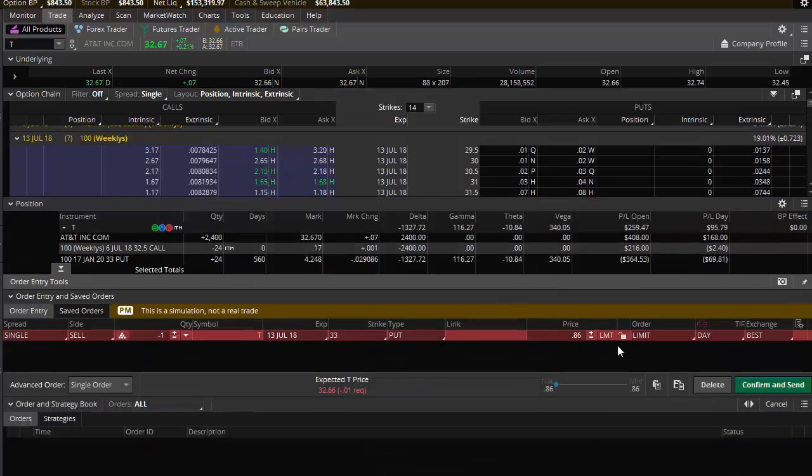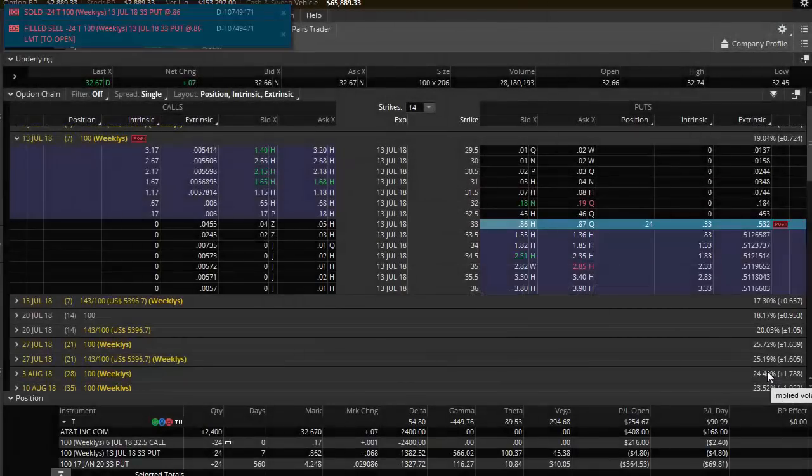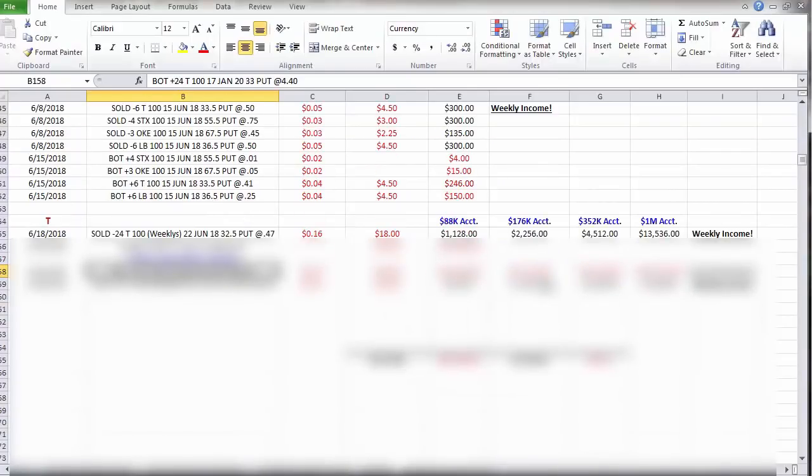I don't think the broker will let me sell this here because this is a non-margin account, but let's go ahead and try. Let's hit confirm and send — I will bring in about $200. Hit sell, send. Wow, I am surprised. This paper trading platform did let me place that trade. So I am already set up for next week for this particular stock. Right now I'm just showing you how to earn guaranteed income each month, how to earn six to ten grand a month in guaranteed income.